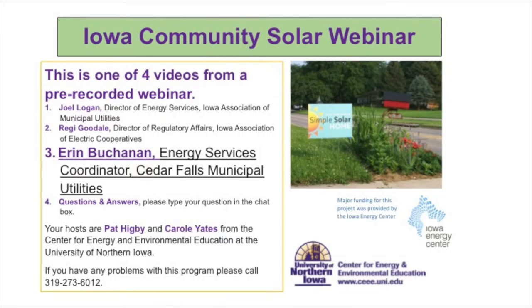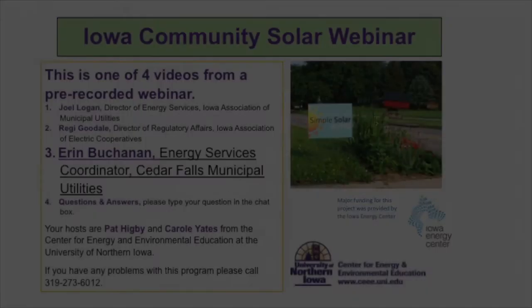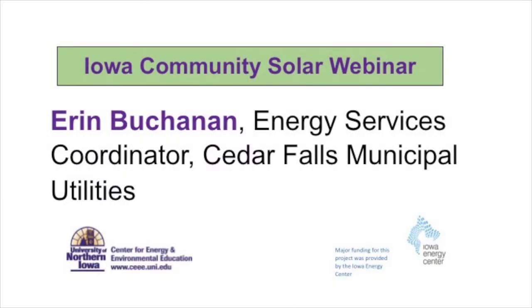Welcome everyone. Today's program is brought to you with funding from the Iowa Energy Center. This is the Iowa Community Solar Webinar. Erin Buchanan is Energy Services Coordinator at Cedar Falls Municipal Utilities.